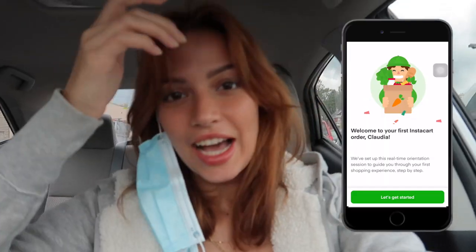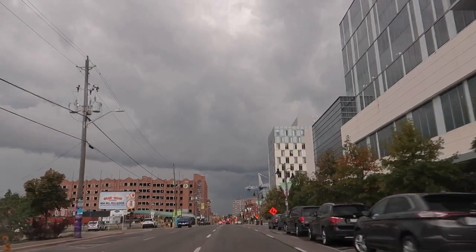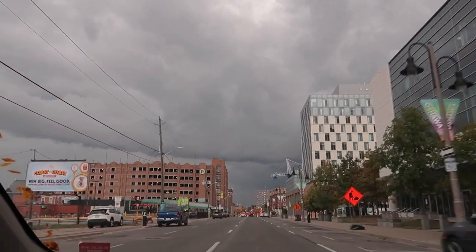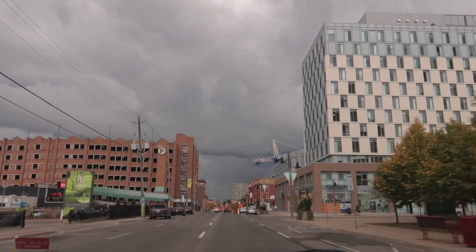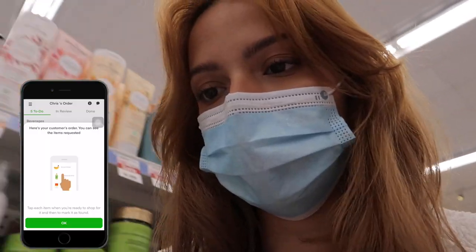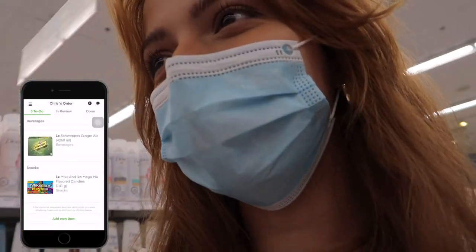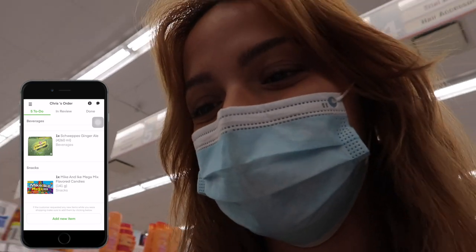I'm just gonna go to the Costco here in my city and wait to see if that helps. I just got my first order — it's not too far away and should be pretty quick, so I'm pretty excited. It's really gonna rain, but I feel like that's actually good for me because people are not gonna want to go out to shop. The order is basically just pop and candy, so I can do this quick.